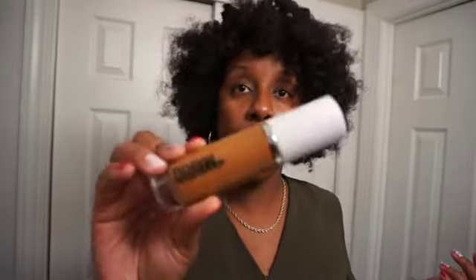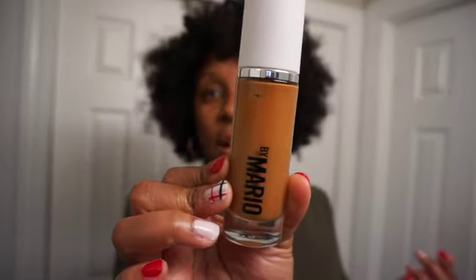Number one is the Makeup by Mario Surreal Skin Foundation. This went viral all over social media and I finally picked it up, and I see why everybody loves this so much. It's very flawless looking, very skin-like, and very lightweight. I absolutely love it — I'm in the shade 21W. Whenever I wear this foundation it just looks so good. Makeup by Mario did a really good job with this foundation, so highly recommend it. It's a really great foundation to have.